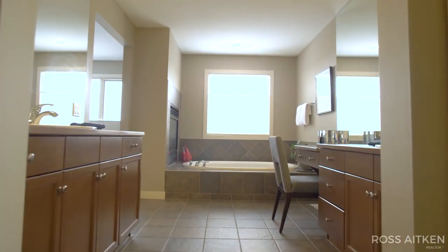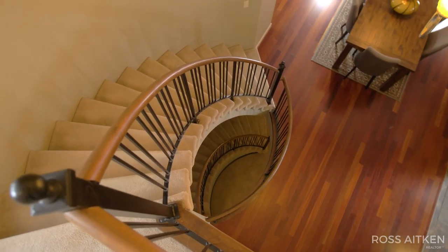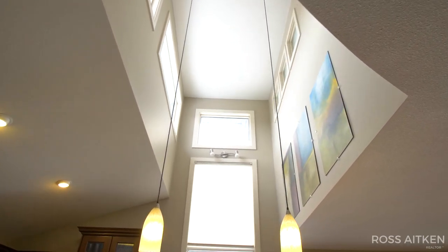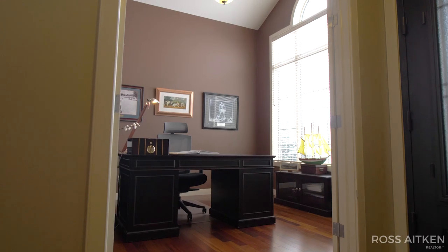Every floor is loaded with premium finishes: hardwood flooring, circular staircases, vaulted ceilings, three fireplaces, and a garage that is sure to impress even the most discerning handyman.